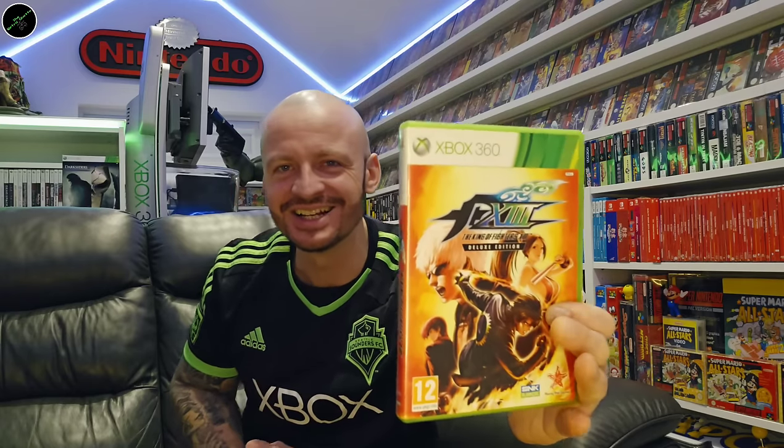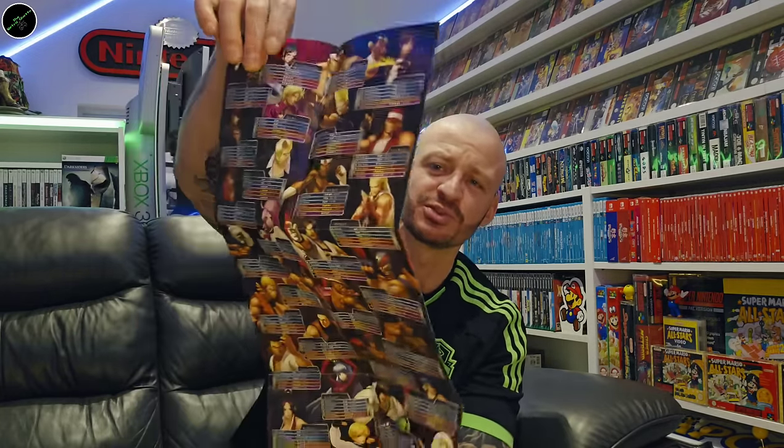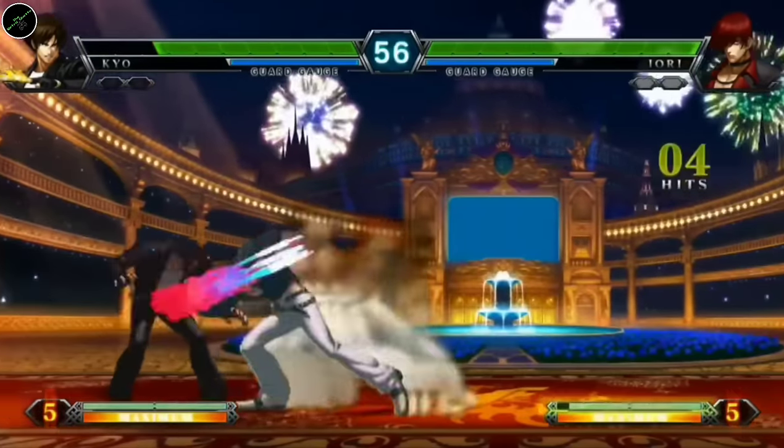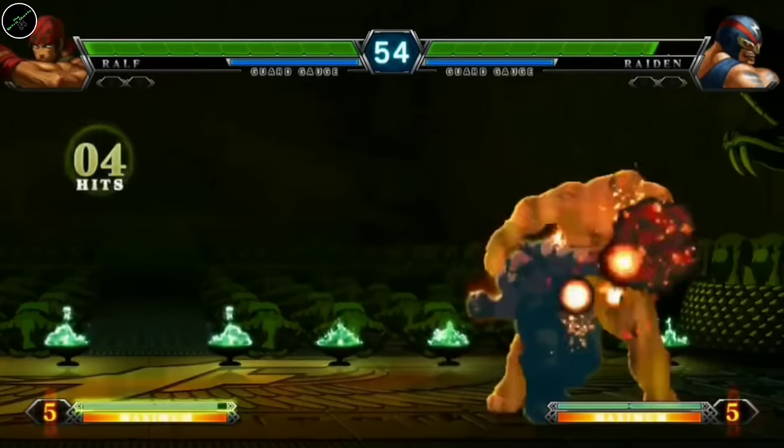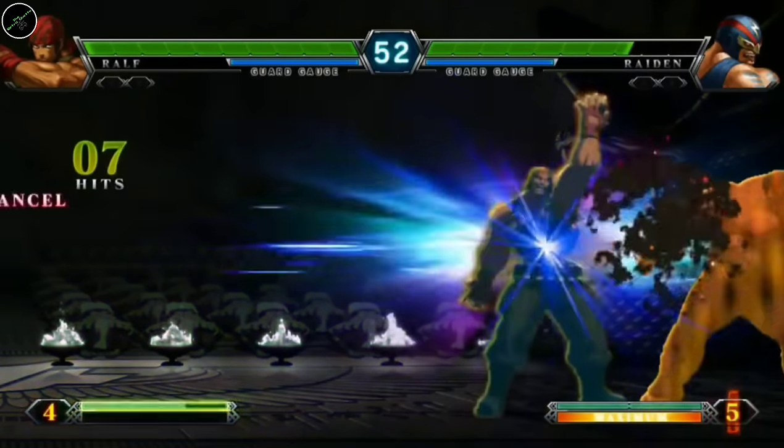This is a great one to own. King of Fighters XIII — the artwork on this game is second to none. I haven't put as much time into it as I would have liked to, but this is just a fantastic looking game. And it comes with this really cool poster and a sheet which has all the move sets of the characters. Just a great, great game if you can find it, especially complete with the poster. A bit of a highlight for me, that one.